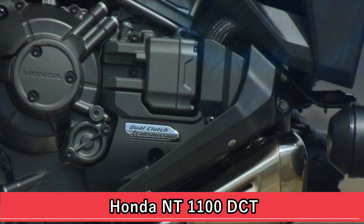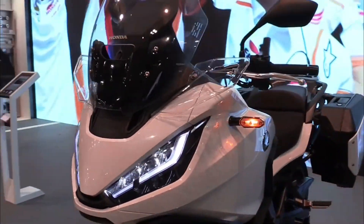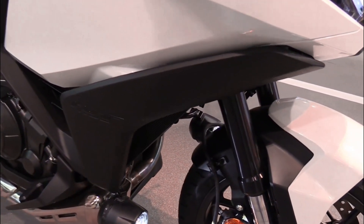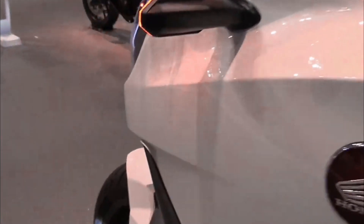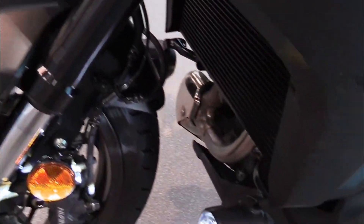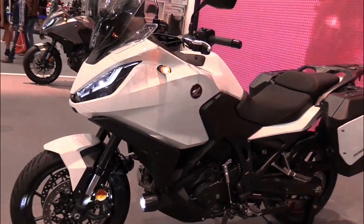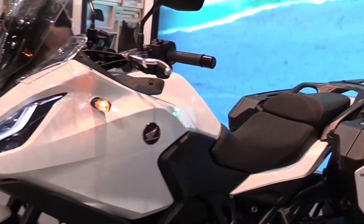The Honda NT 1100 is a sporty and versatile motorcycle that has captured the hearts of riders who value both performance and practicality. With its powerful engine, advanced features, and ergonomic design, the NT 1100 offers a thrilling riding experience with everyday usability. Powered by a potent 1084 cubic centimeters inline-four engine, the NT 1100 delivers exhilarating performance across a wide range of riding conditions, with responsive power delivery and smooth acceleration.